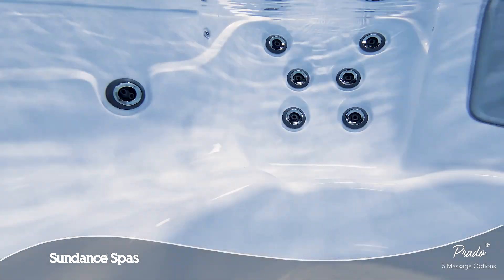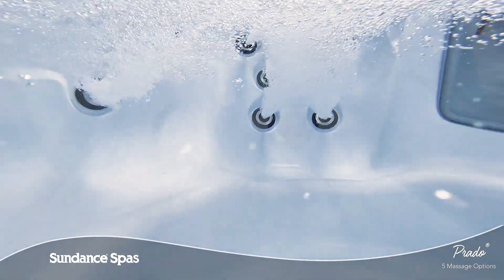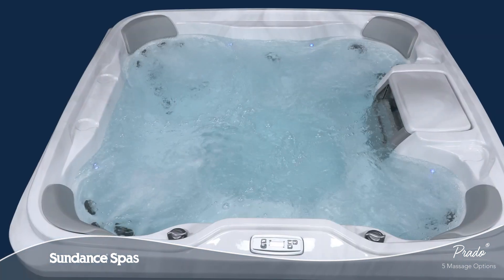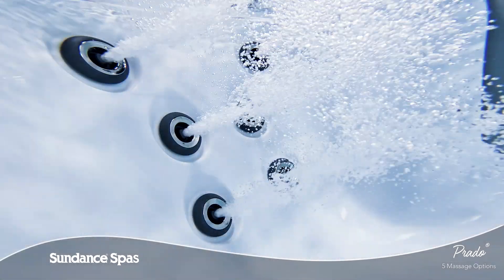The Prado spa offers seats with varying massage combinations that will surely leave you feeling renewed, including broad coverage back jets that banish discomfort in large muscles. Seats of different depths, each with a comfortable pillow, allow for complete hydrotherapy.